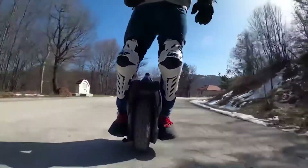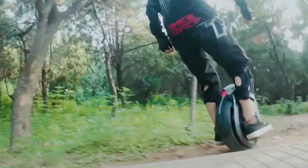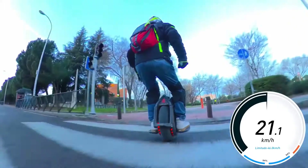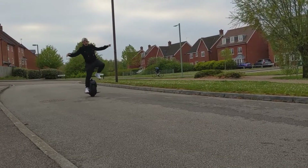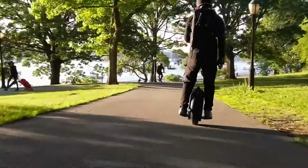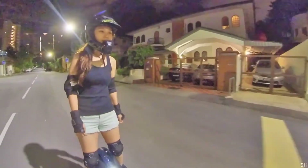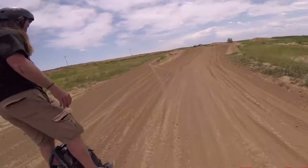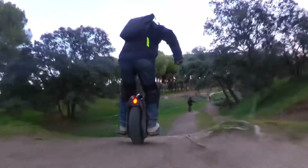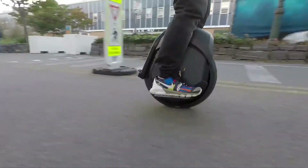The spec list of the Z10 is impressive, but it's the actual ride that sets this electric unicycle apart from the competition. Just one step onto the Z10 is enough to fill you with unparalleled confidence. The build quality is second to none and the self-balancing capabilities are industry-leading. While most electric unicycles are strictly city dwellers, Segway have well and truly broken the mold with the Z10, giving it serious off-road capability — mud, water, rocks, and steep climbs are no problem and are actually where the Z10 excels the most.